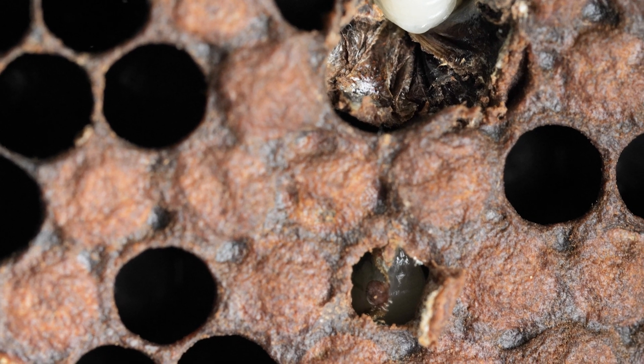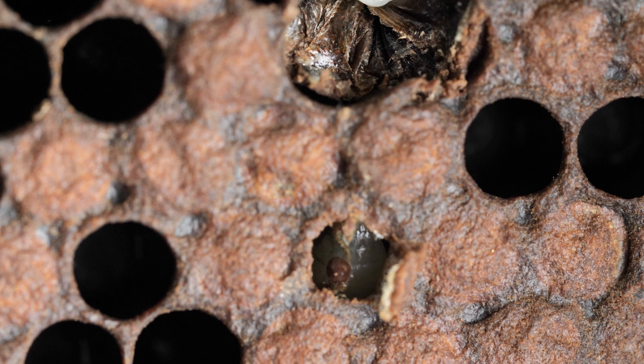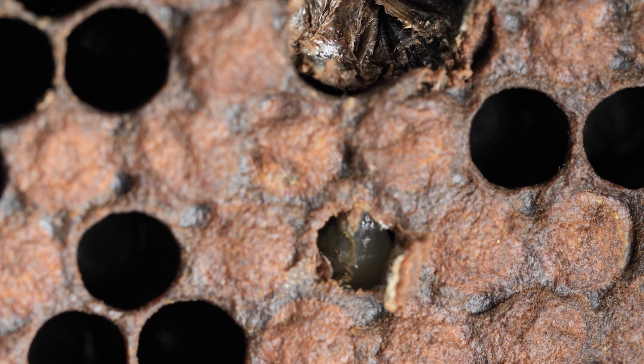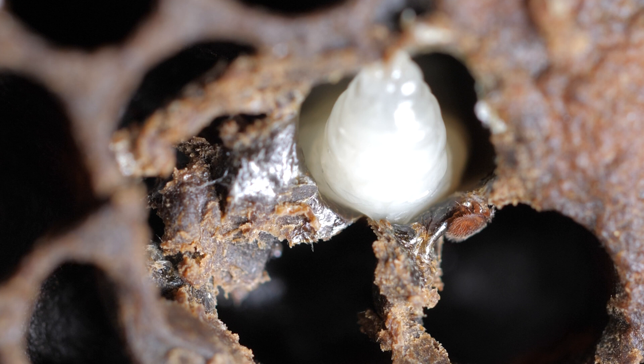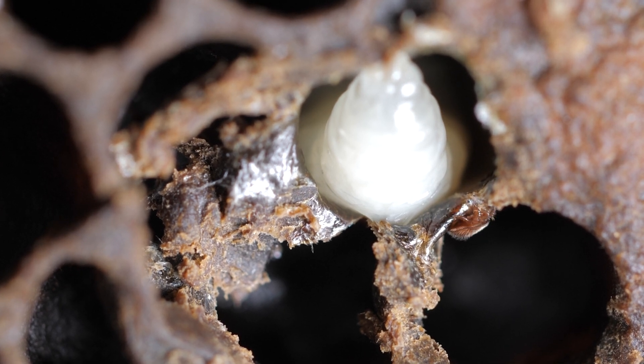If that is an egg, the next question is: why outside the cell? Was that a mistake? What triggered that? Is this egg viable? Is there any part of the Varroa life cycle that we don't know yet? Is that the reason why we cannot find a good control method for Varroa — because we don't know enough? As always, much more questions than answers.